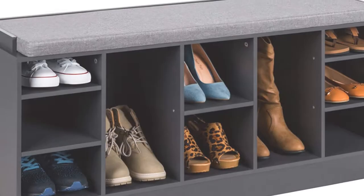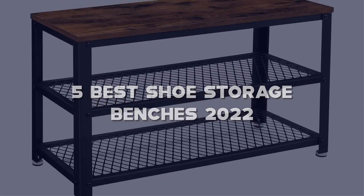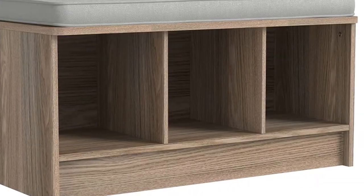Looking for the best shoe storage benches? Here I have made the list of the top 5 best shoe storage benches in the market that are worth buying. Let's get started with the video.